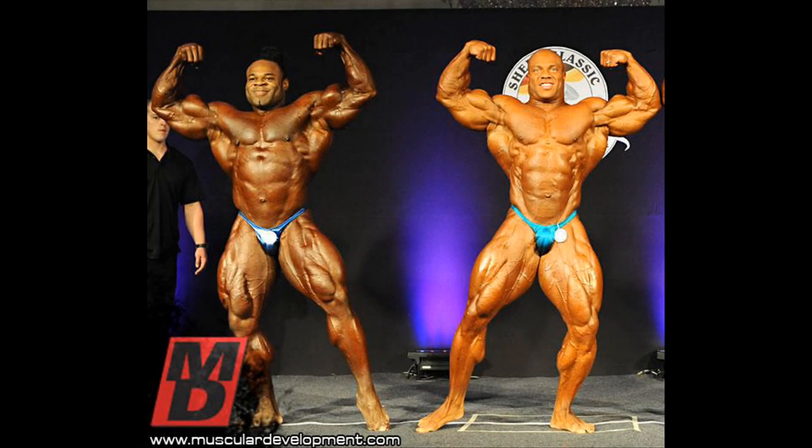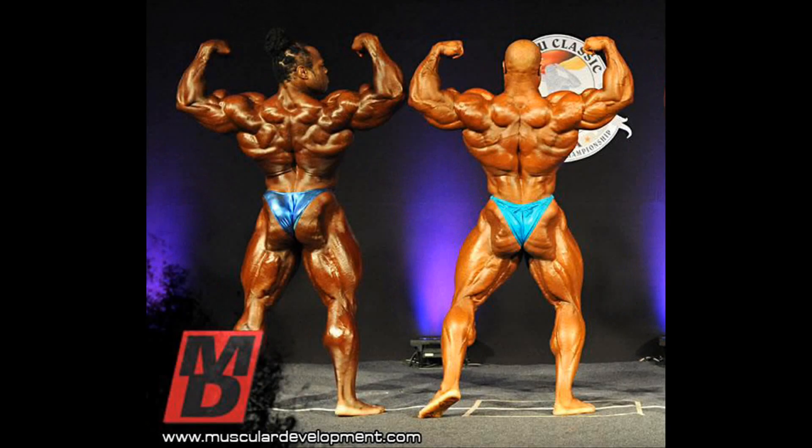As you can see, Phil at the 2012 Shiro Classic was not as dominant as he was at the 2012 Mr. Olympia. Let me know what you think about this matchup and don't forget to check the annotations. Thanks for watching and have a nice one.